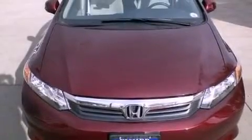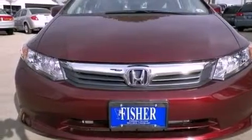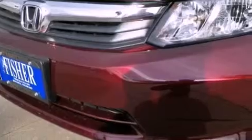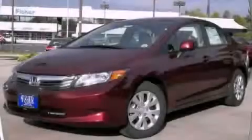With an EPA estimated rating of 39 miles per gallon on the highway, it doesn't compromise fuel efficiency for size, comfort, or fun. This vehicle is sure to sell fast — call and arrange your test drive today.